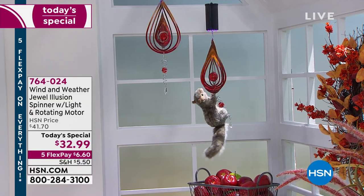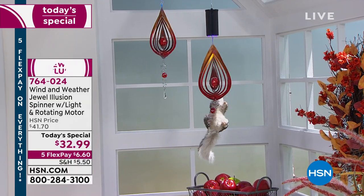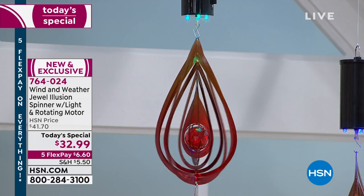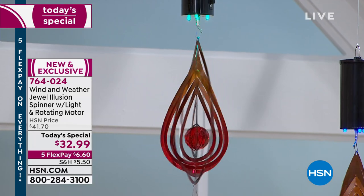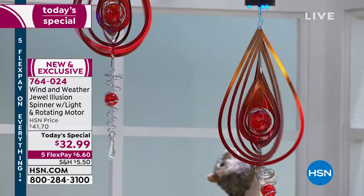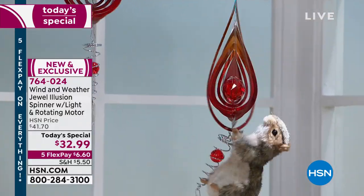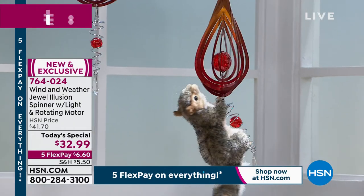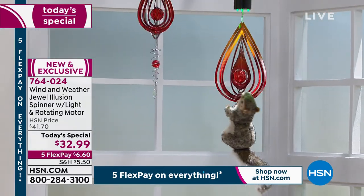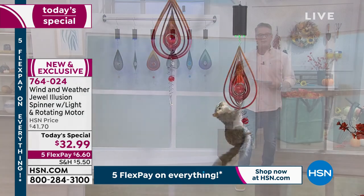When you look at it from a distance, it's almost like those posters — I think it was once in a Seinfeld episode where you'd look really close and then pull back trying to figure out what it is. I think these spinners have the same effect as you're looking at it. The more you look at it, the more intrigued you are, which is what makes it such a wonderful piece of decor for your lawn, garden, indoors, or outdoors.